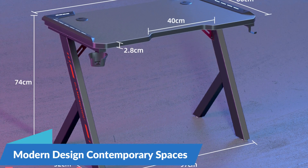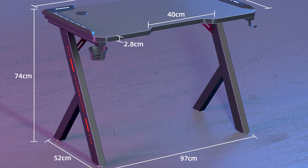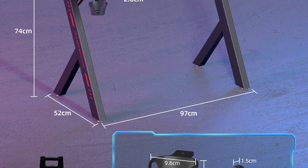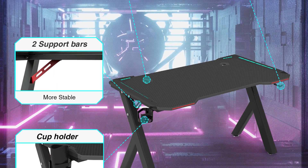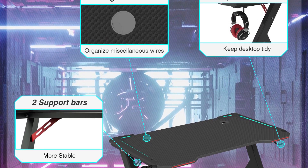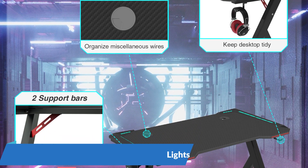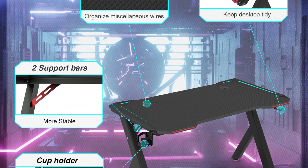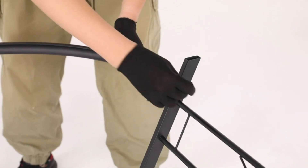Modern Design for Contemporary Spaces: with clean lines, minimalist aesthetics, and a neutral color palette, this Gaming Desk effortlessly blends into any room decor, whether it's a bedroom, living room, or home office. Its modern silhouette adds a touch of sophistication to your gaming setup, elevating the overall ambience of your space. One of the standout features is its integrated RGB LED lights, which create an immersive gaming environment that enhances the visual appeal of your setup.